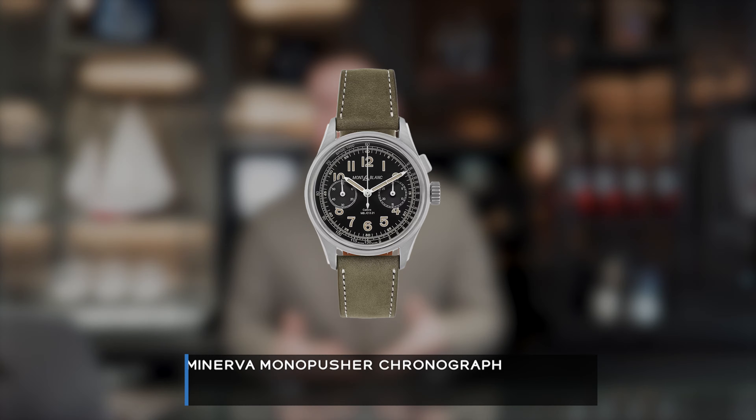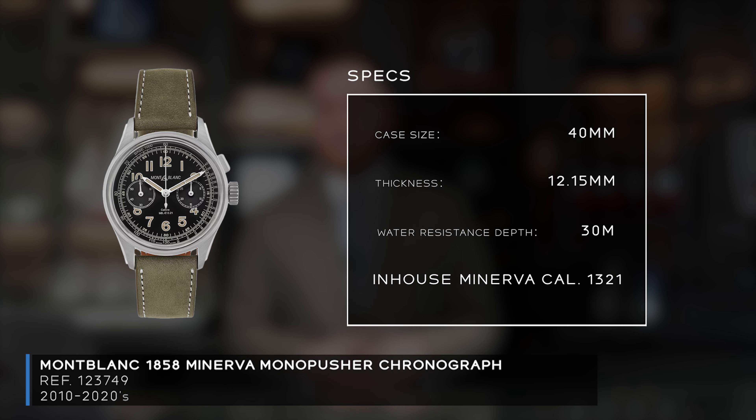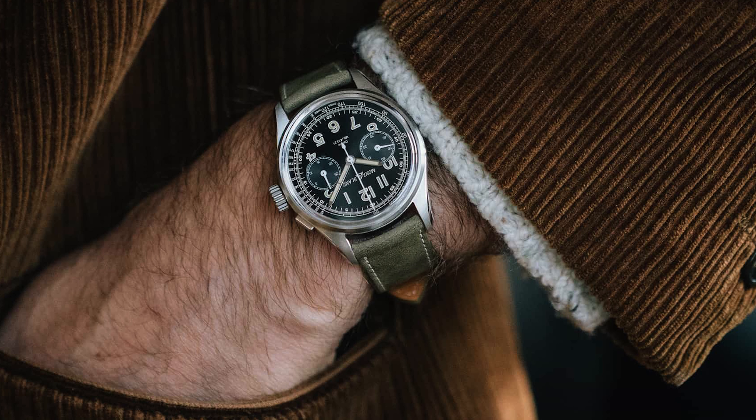For manual wind chronographs, the typical choice is the Omega Speedmaster, and I'd be hard-pressed to disagree — it's iconic. But if you want something finished to a higher degree, it's actually quite hard to find a manual wind chronograph at a great price. The one I personally just bought for my own collection is the Montblanc Monopusher Chronograph — 40 millimeters, 12.15 millimeters thick, 30 meters water resistance, powered by the in-house Minerva 1321 caliber, with a market price of roughly $20,000.